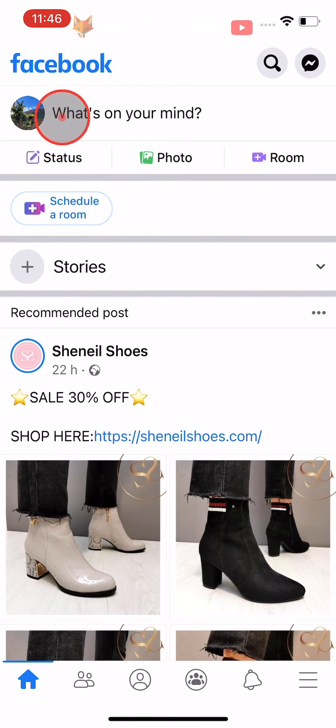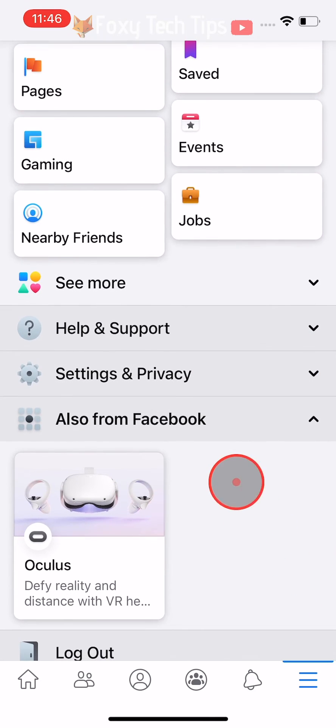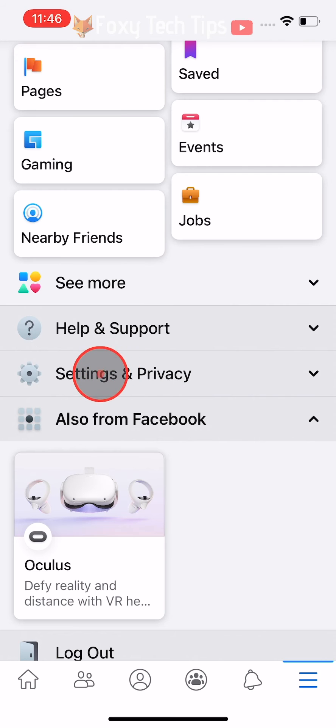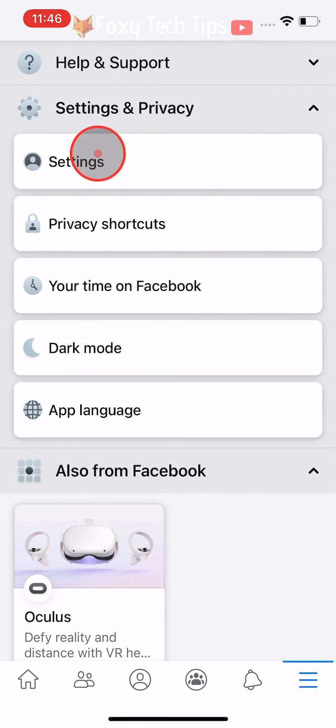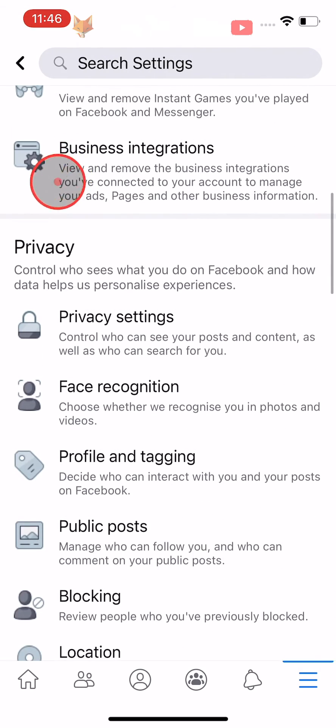Open up the Facebook app and tap on the three lines menu button in the bottom right corner. Scroll down the menu and tap on Settings and Privacy, then tap on Settings. Scroll down to the Privacy heading and tap on Privacy Settings.